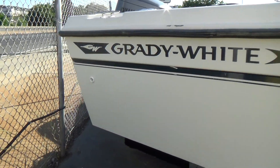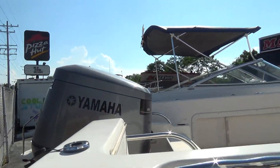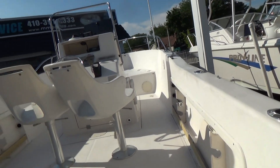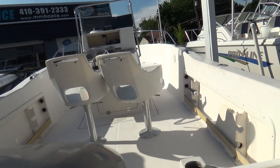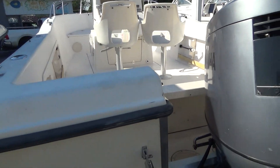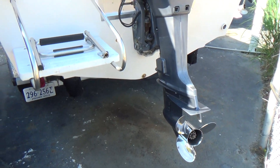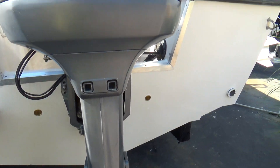It has a Yamaha 175 outboard — this is a two-stroke outboard. The boat itself is very clean. It's got a nice VHF radio, Garmin GPS, Bimini top, swim platform, and a stainless steel prop.